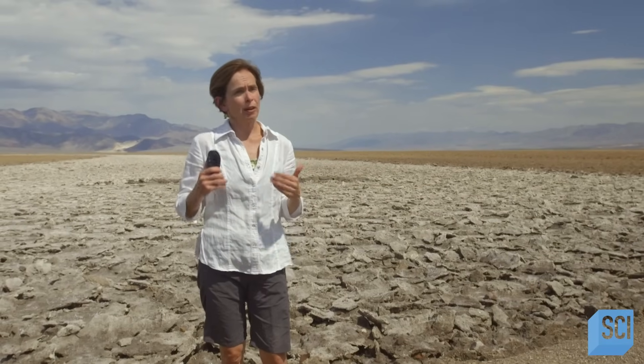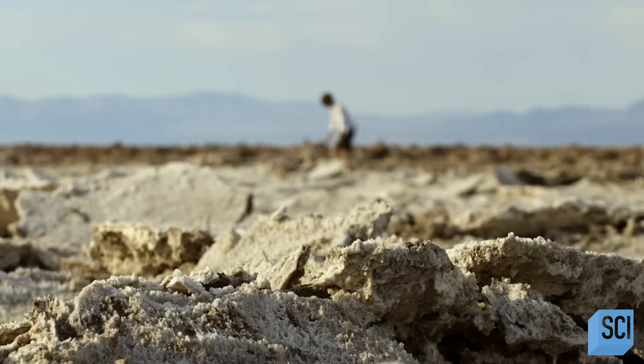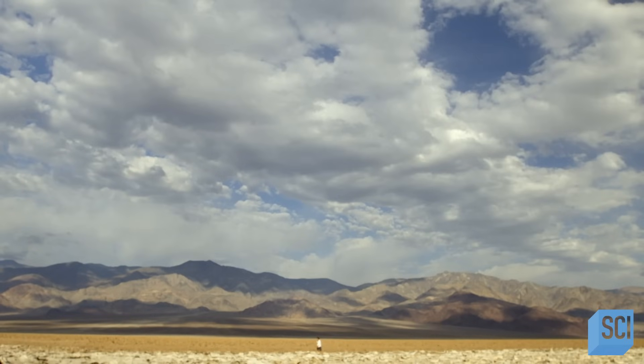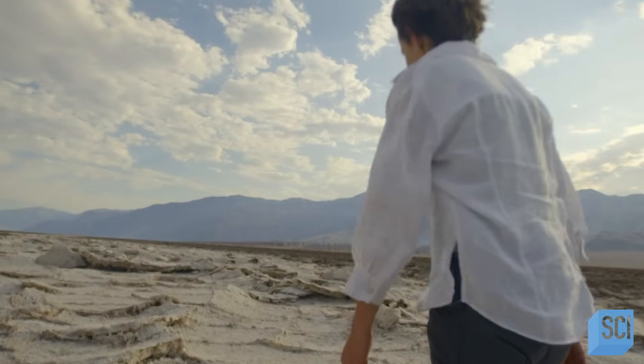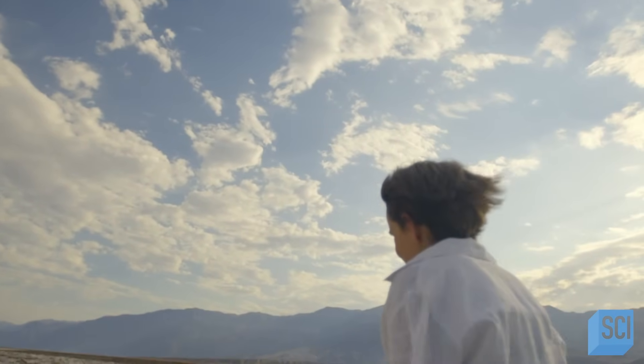The reason it is so hot here is that we are below sea level. That means we have additional atmosphere above us. Death Valley is 282 feet below sea level, so there's that much more atmosphere above the valley floor. That means it's higher pressure, and that extra bit of pressure is really what's giving us this intense heat. It's like adding another layer of insulation or another blanket that's holding the heat in.